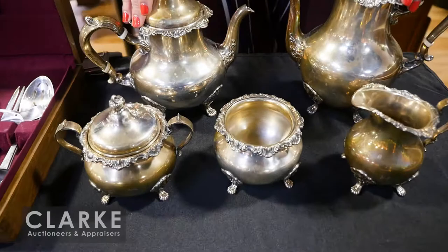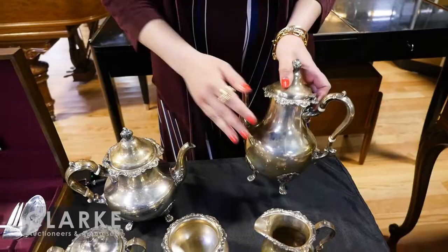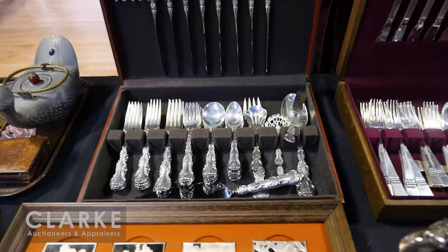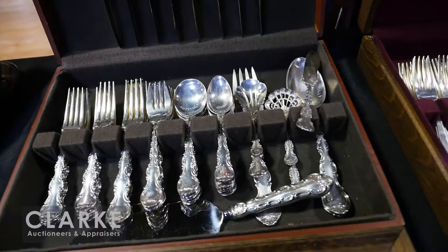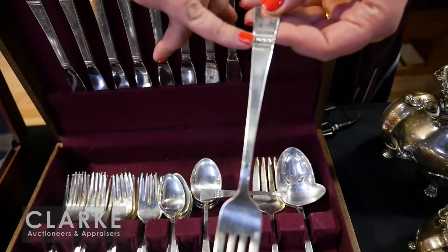This is a five-piece Strasbourg tea service: teapot, coffee pot, sugar, creamer, and waste vessel — really nice condition, no dents or dings. And this is the matching Strasbourg flatware service, so you could have the whole grouping together. We offer both the tea service and flatware set in the March 25th sale.